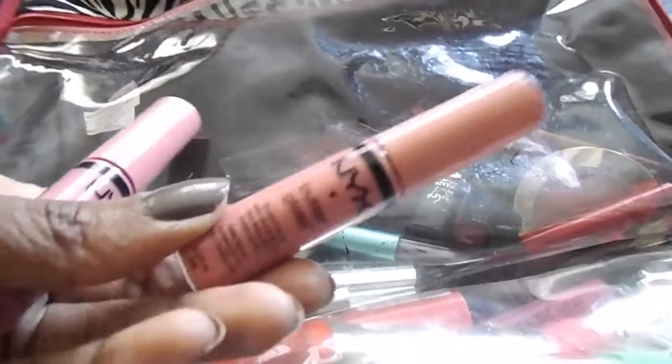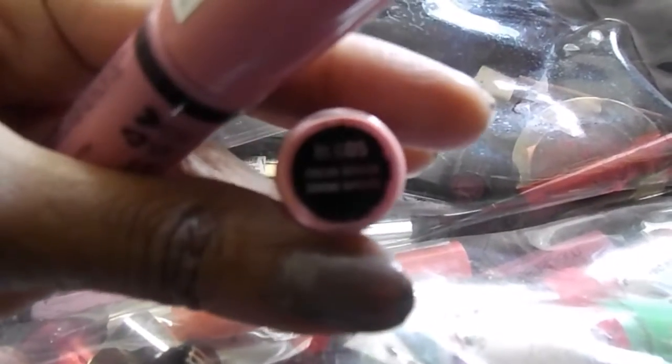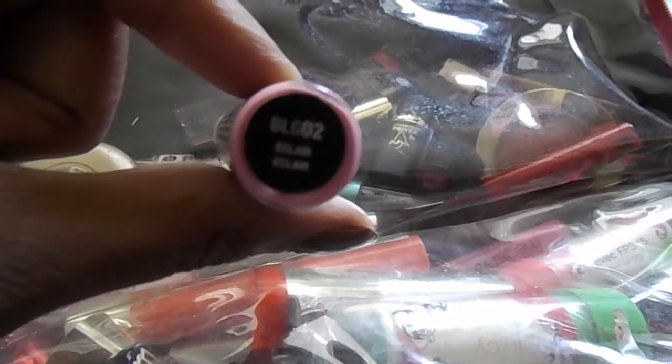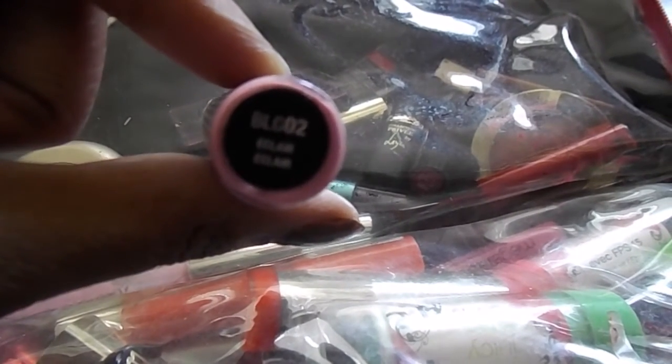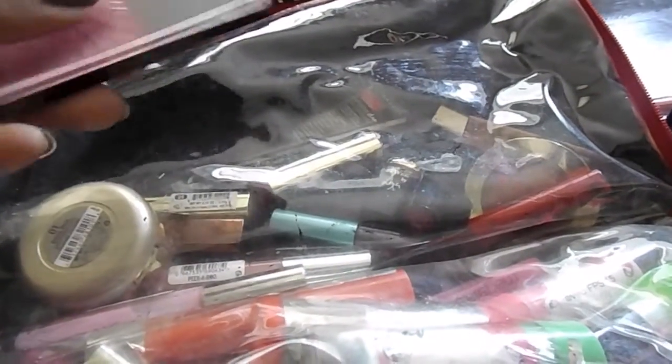The next things are the NYX Butter Glosses — this one is in Creme Brulee. I'm going to keep this too, I used to love these. This one is in Eclair — I'm going to keep that as well. The next thing I'm grabbing is a Wet n Wild blush. This one is Heather Silk — I'm definitely keeping this. It's one of my favorite blushes.